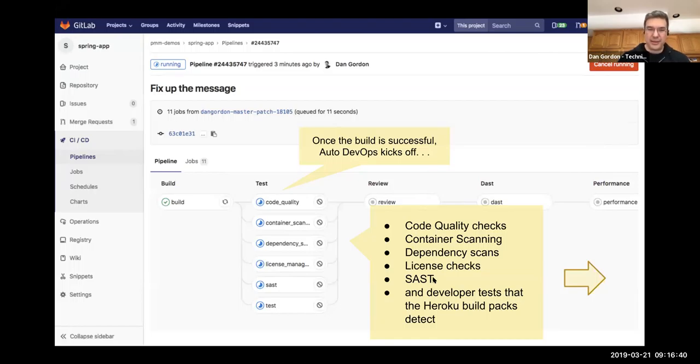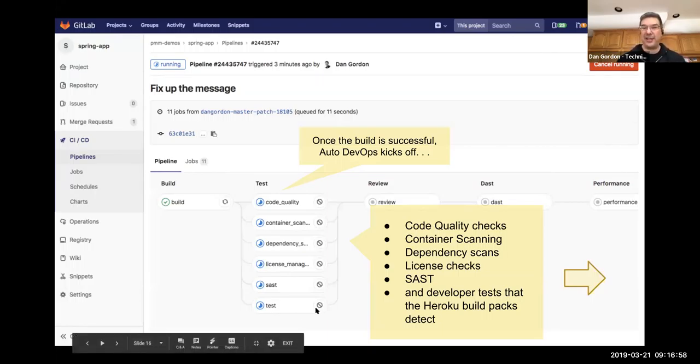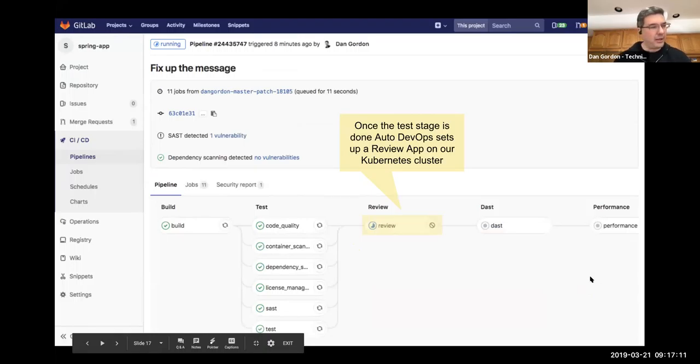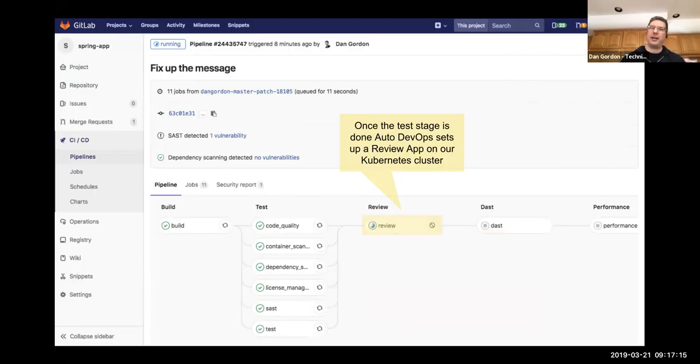We also do Static Application Security Testing — SAST — which looks through our code for known vulnerabilities like buffer overflows that can be caught by static analysis, flagging them before they reach production. We also run developer-defined tests: unit tests, functional tests placed in the code base — Auto DevOps build packs will find and run those. Once all tests are done, we move to the Review App, where GitLab and Kubernetes work together to deploy that tested build artifact into a live environment specific to this change.